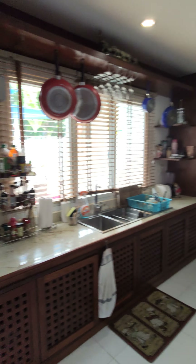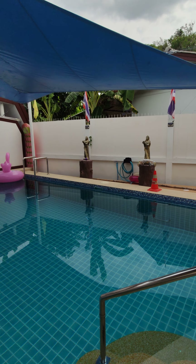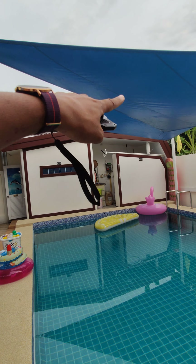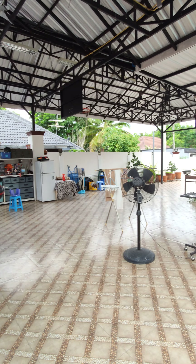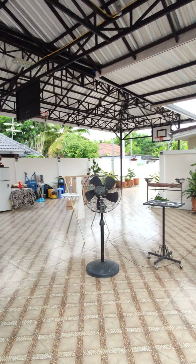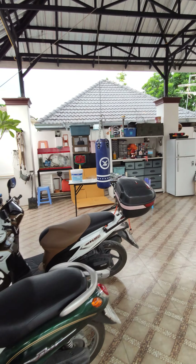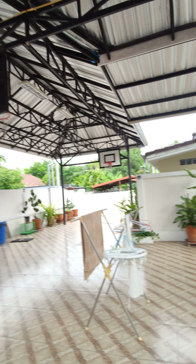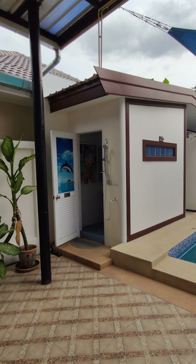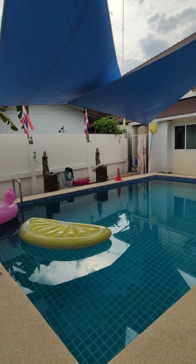Before we go upstairs, let's check out the outside area. There's a swimming pool in the back — a nice private swimming pool with sun shades up there so you can be here during the daytime without getting the sun. There's a massive backyard area. The house is 107 square wah but seems much bigger. Out here you have the Thai kitchen, a workspace and tool shed, a basketball hoop, and even an outside shower and toilet so kids can rinse off after the pool.